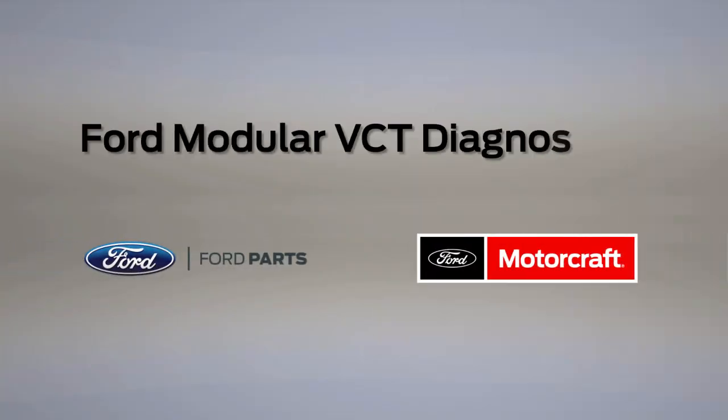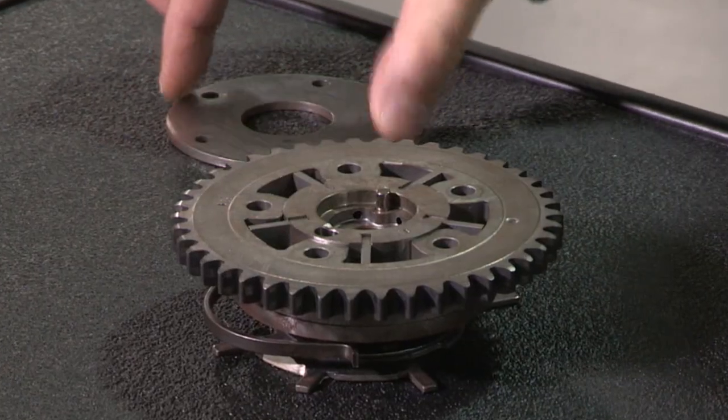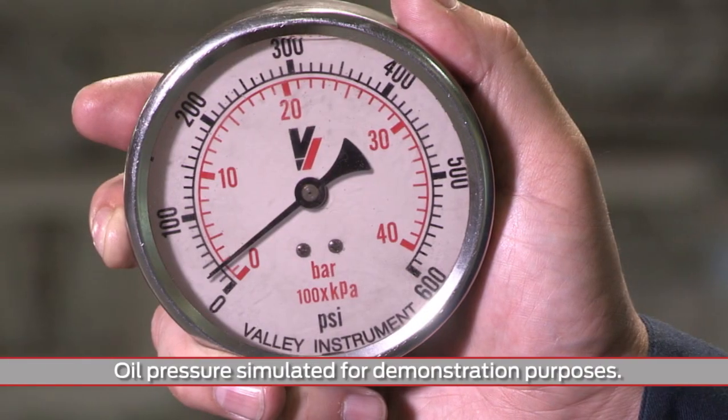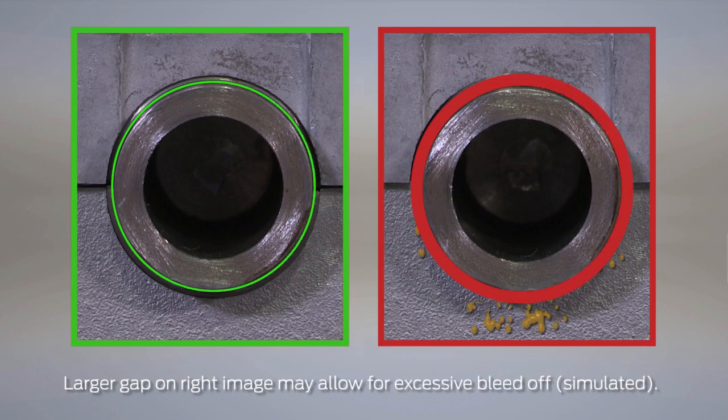When there's excessive oil bleed off in a modular engine, sufficient oil may not reach all of the components that need it. The variable cam timing, or VCT system, requires oil pressure and volume to operate properly, so excessive bleed off can be a problem.